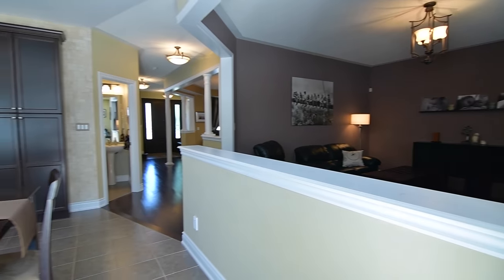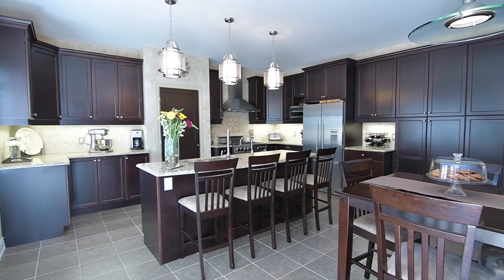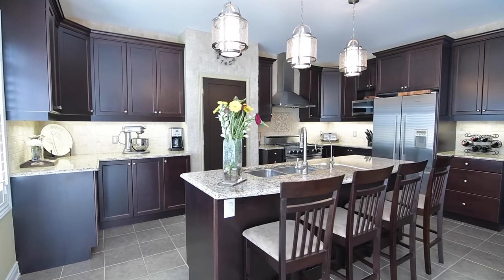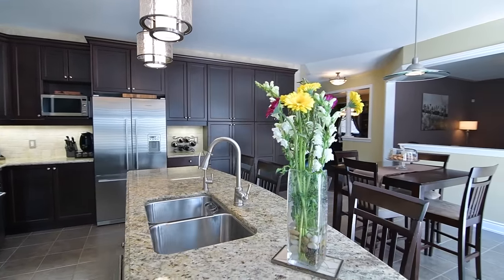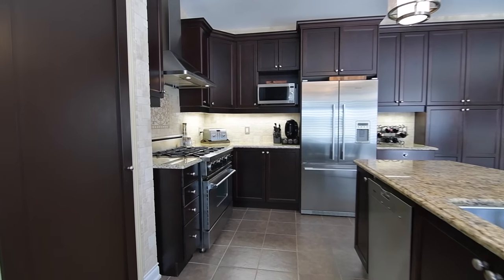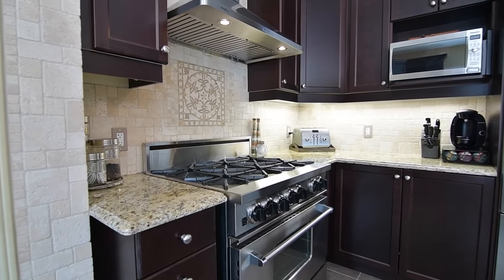A spectacular showpiece of functionality and beauty, the gourmet kitchen features ceramic floors, an oversized center island with breakfast seating and double sink, pendant and under cabinet lighting, abundant cabinetry with a large pantry area, granite countertops, high-end stainless steel appliances including a gas range with commercial hood, and a custom travertine tiled extended backsplash.